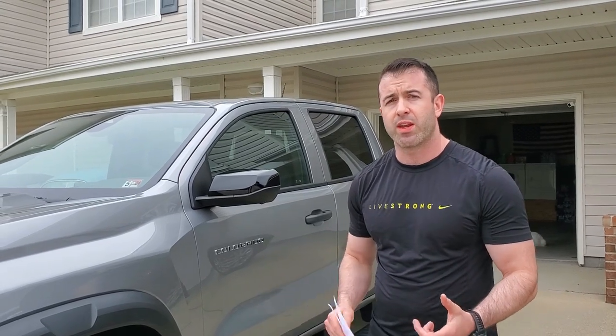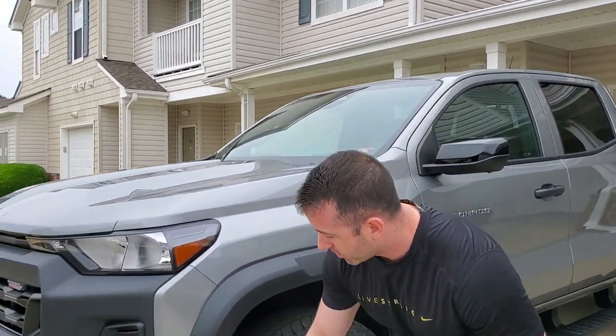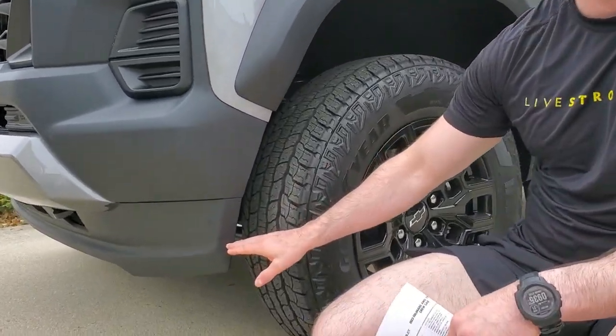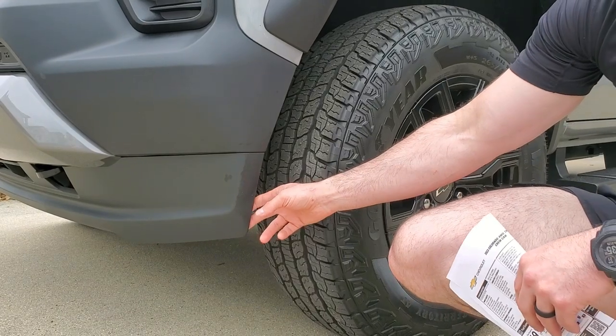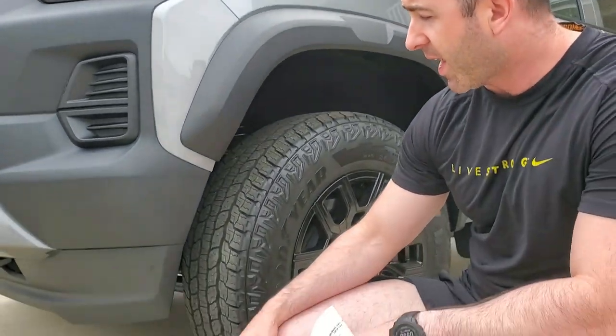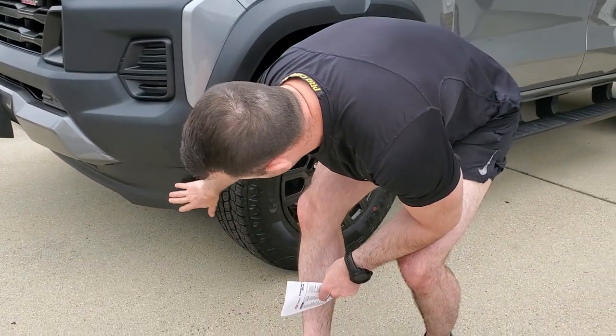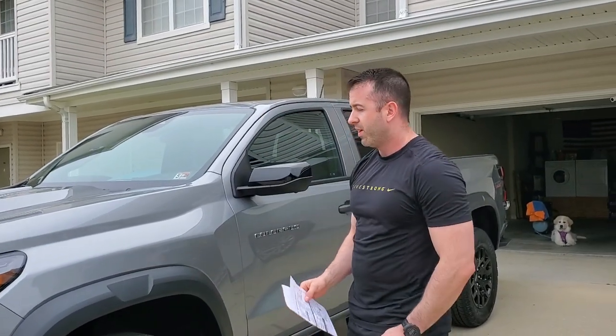I don't have any gas mileage stats yet — I haven't put enough miles on it. If I upgrade the tires, I may have to take the wind skirt off. It just pops off with a couple bolts, and it's really not necessary — all it does is enhance your miles per gallon. Right now it's averaging about 15 MPG just driving around town.